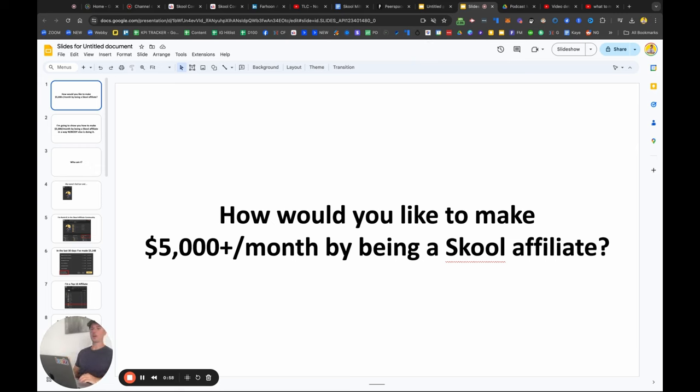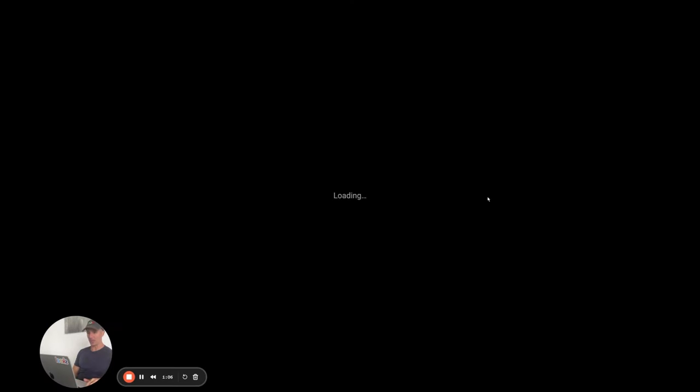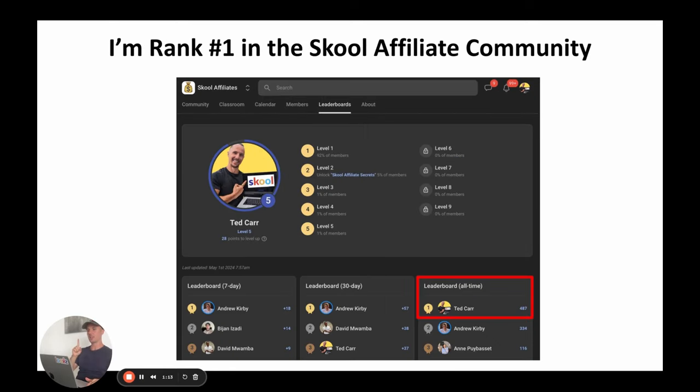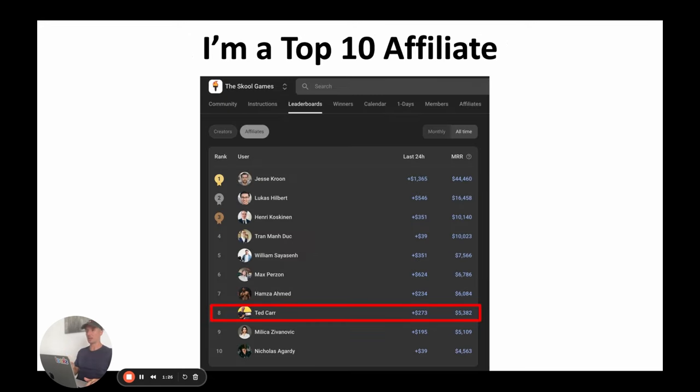How would you like to make $5,000 a month by being a School affiliate? I'm going to show you how to do it in a way that nobody else is doing it. My name is Ted, and I am number one in the School affiliate community.